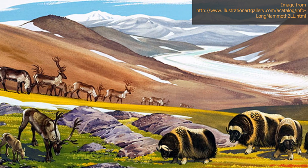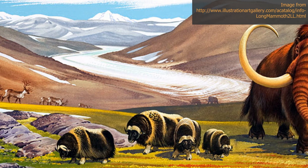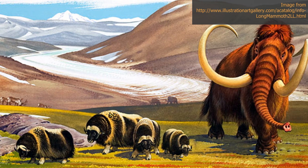While we're missing most of the Cenozoic Era, we do have fossils from the Pleistocene epoch. These include mastodon and mammoths, as well as muskox.